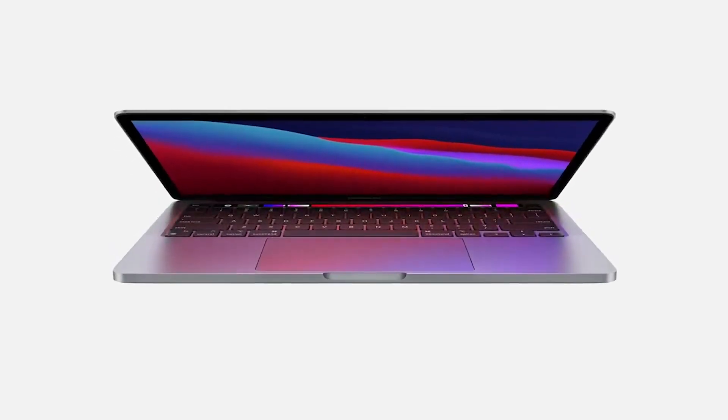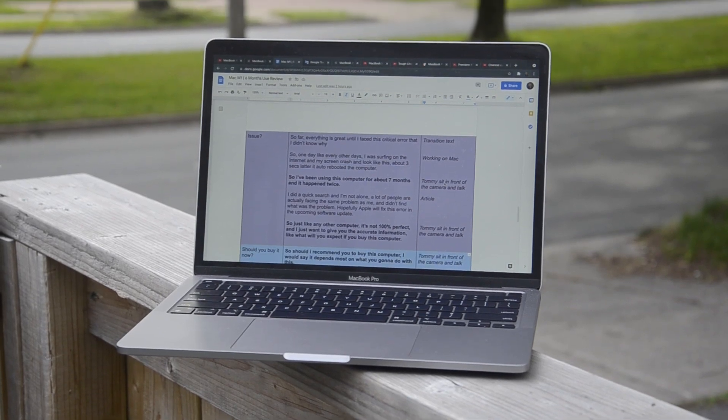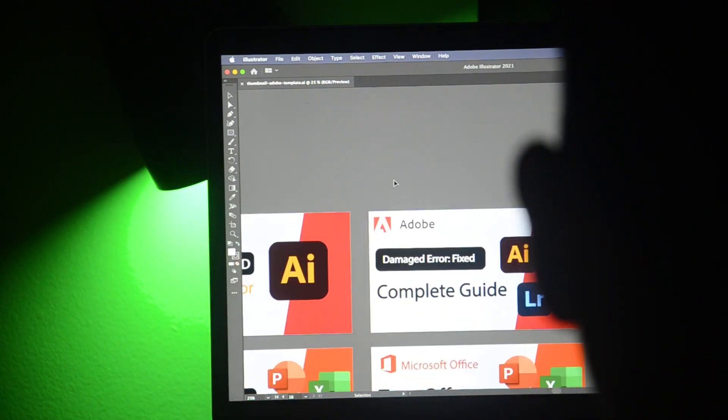The MacBook comes with a 13-inch Retina display, which gives you accurate color and high brightness — which is a good idea if you want to bring it to work outside. To be honest, I don't feel it's big enough for me when I'm doing editing work. However, if you just do web browsing or office work, I think 13-inch is an ideal size when you don't want to carry a large and heavy computer to work daily.